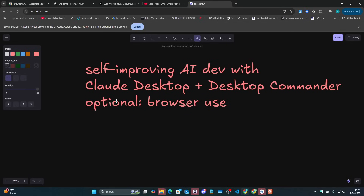I've discovered something pretty interesting. It's a very, very simple prompting process that takes Claude's ability to code to the next level. Basically, it's self-improving AI dev with Claude Desktop plus Desktop Commander.